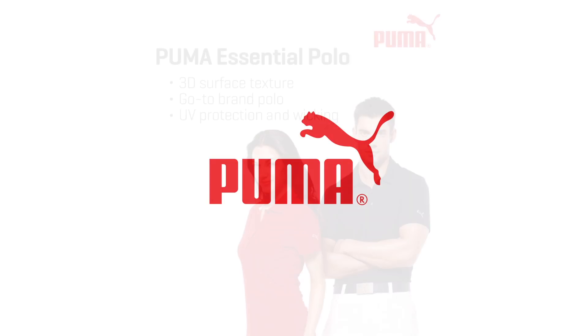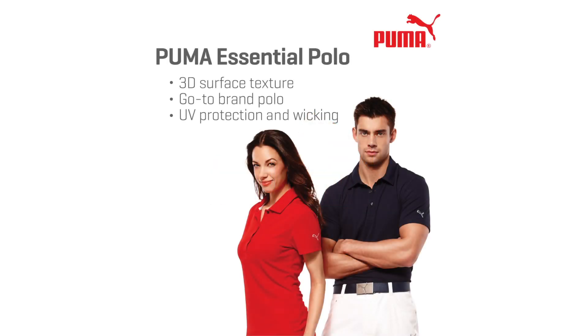Beginning with our Puma collection, the Essential Polo. We reverse engineered with the Puma design team a solid go-to polo that combines the very best of Puma in terms of styling, performance, and color palette, yet one that met strict requirements for both target price and deep inventory.